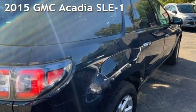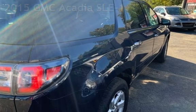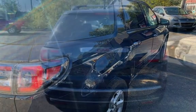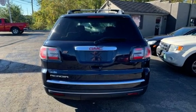Presenting a pre-owned 2015 GMC Acadia SLE1. This four-door SUV has a six-cylinder, 3.6-liter V6 engine, with front-wheel drive, and an automatic transmission.